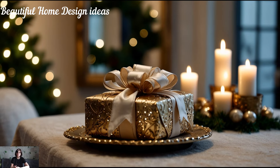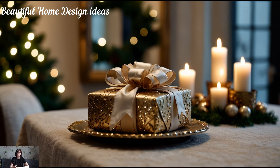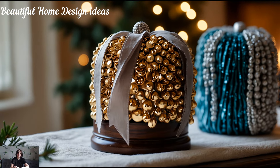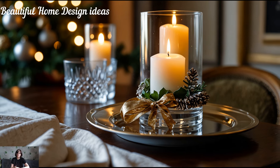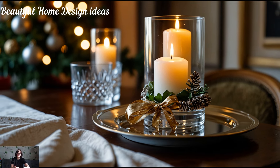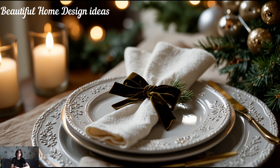Finally, don't forget about the little details. Velvet ribbon wrapped around gifts, sprigs of pine tucked into a napkin ring, or even a strand of mini lights cascading from a mirror can bring unexpected charm. Layering different elements and textures throughout your home creates a look that's both complex and beautifully put together. This glamorous approach to Christmas decor makes each moment feel special, each corner festive, and every room as inviting as it is luxurious.